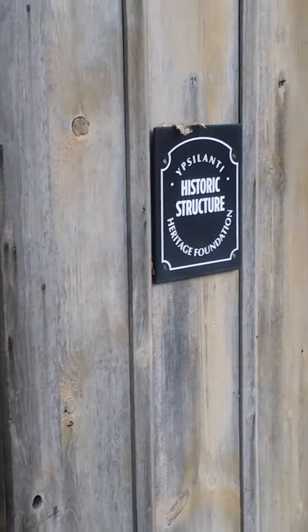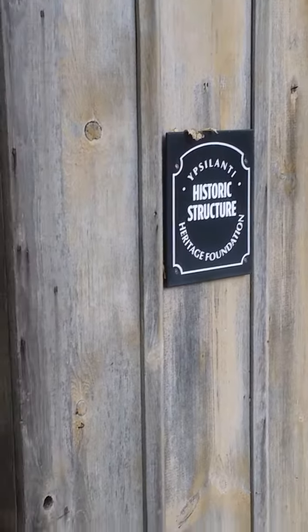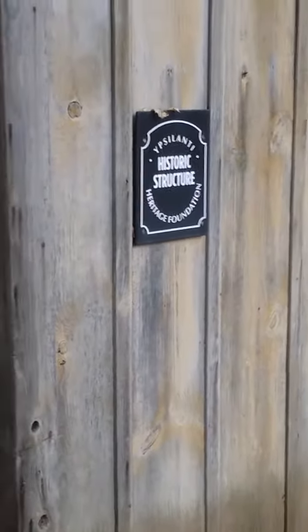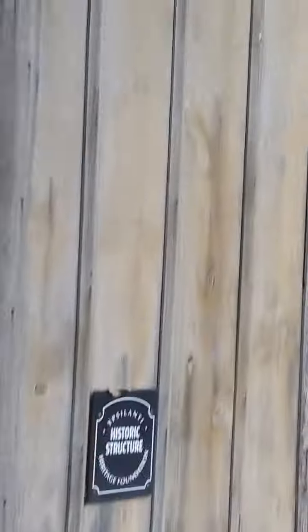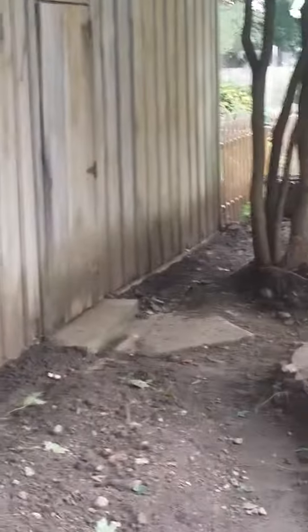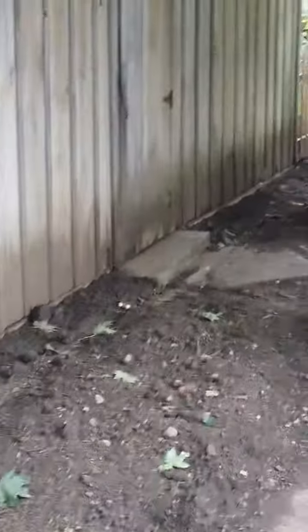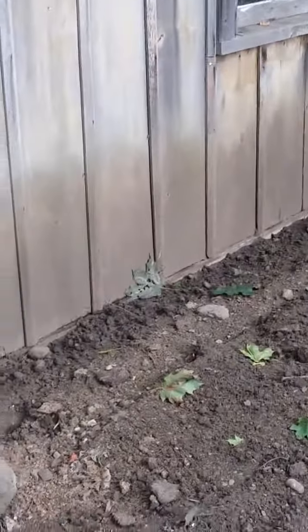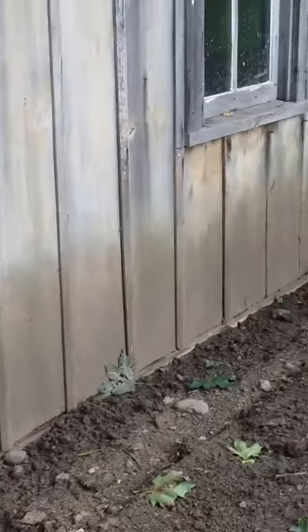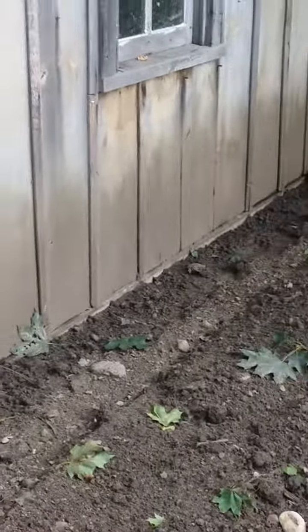It's Thursday, July 15th, I believe is the day. An update on our rebuilding of the foundation on this historic structure — a barn on the south end of Ypsilanti, Michigan. In previous videos we showed how we dug trenches all along this side. On the interior and exterior we put down treated plywood form boards, filled in with concrete, and this side is all now backfilled.